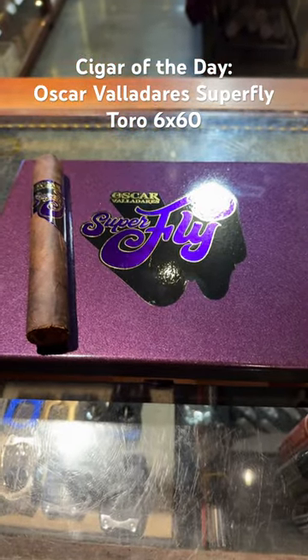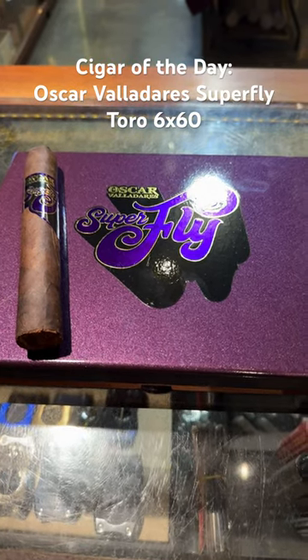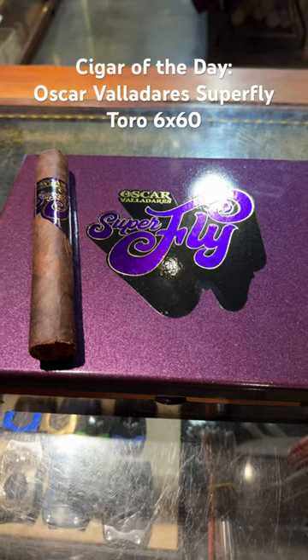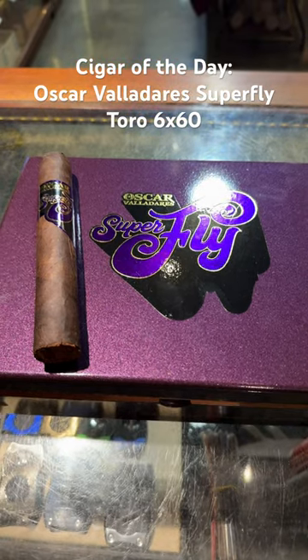Cigar of the day: Oscar Valderes Superfly Gordo. This is a 6x60. The wrapper is San Andreas, the filler is Dominican, Honduran, and Nicaraguan, and the binder is also Honduran.